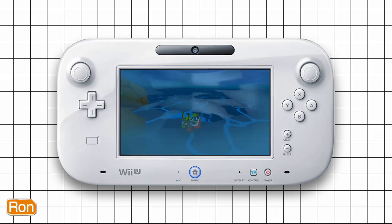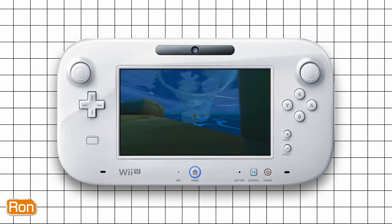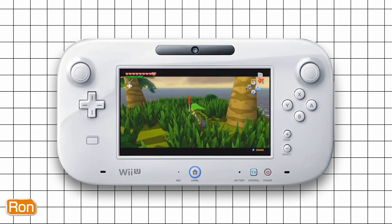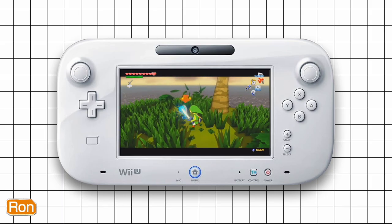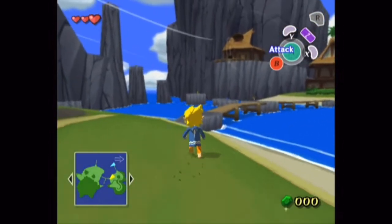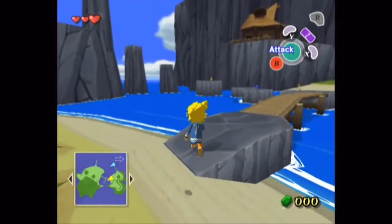Another cool thing about the game is that it takes place above Hyrule. After the events in the Ocarina of Time timeline — after the great flood — the Great Sea arose. The people who were living in Hyrule went to the mountaintops and built a society on top of them.